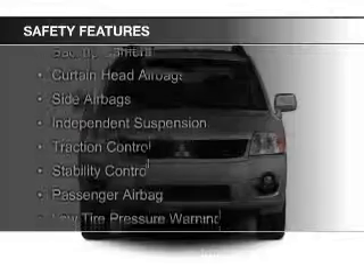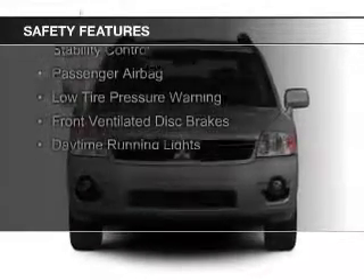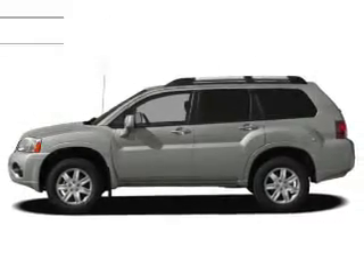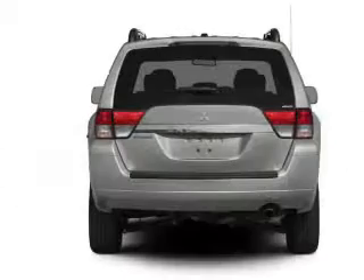Safety was made a priority with these features: a backup camera, curtain head airbags, side airbags, independent suspension, traction control, stability control, a passenger airbag, low tire pressure warning, front ventilated disc brakes, and daytime running lights.